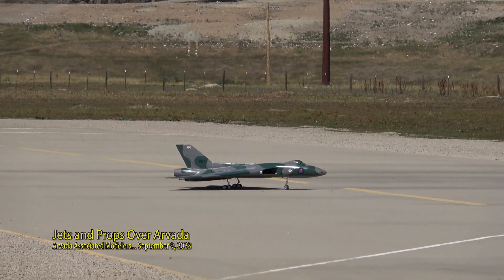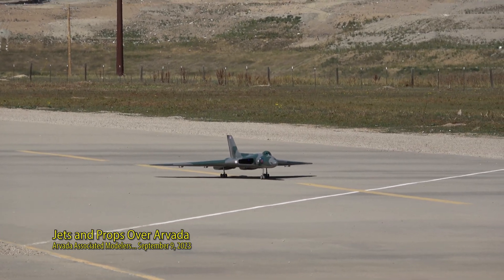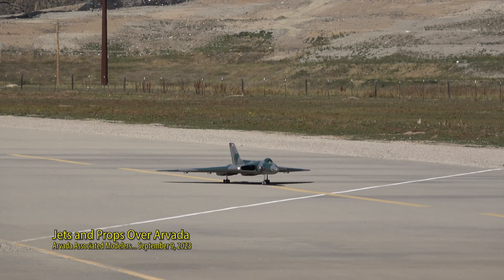He's got elevons on the back. In other words, the control surfaces on the back serve as both elevators and ailerons. Of course, it has a standard rudder. Looks like he's gearing up — he's firing up. And here we go.